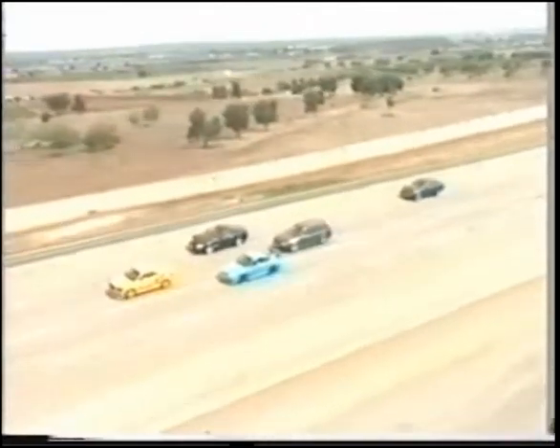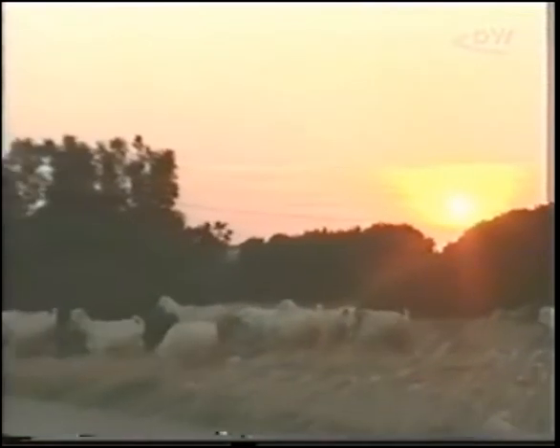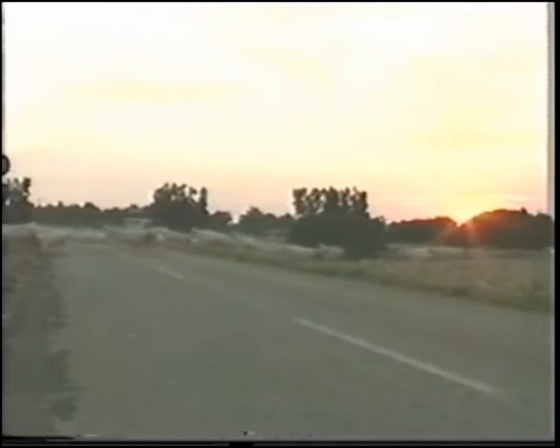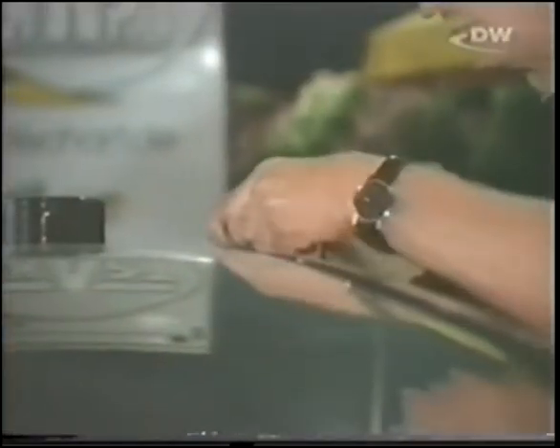Can the MTM Audi TT hit the 400 mark? How far does the needle swing on the other models? It's restless concentration in the pit lane as the teams meticulously prepare their cars. The finishing touches and just the right tuning are administered. In the battle of speed, it's the little details that count.